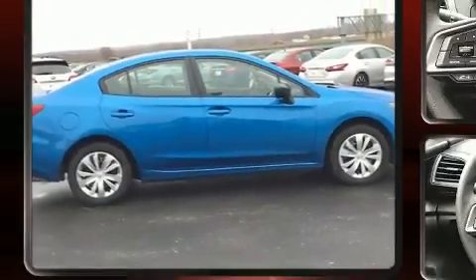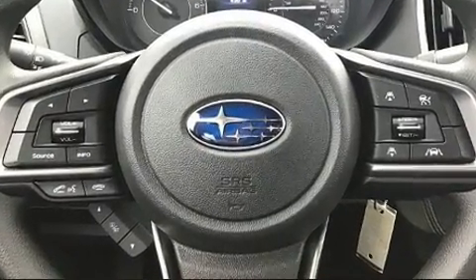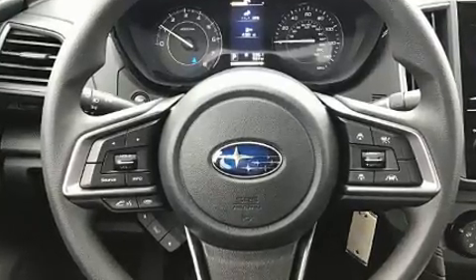wipers, an outside temperature display, remote keyless entry, and cruise control. Audio features include an AM/FM radio and steering wheel